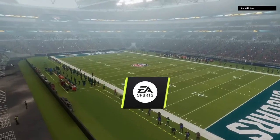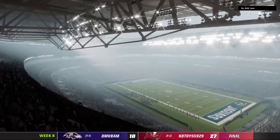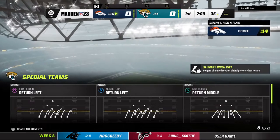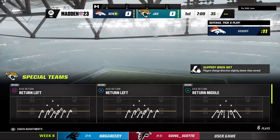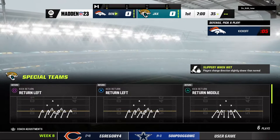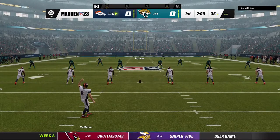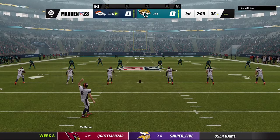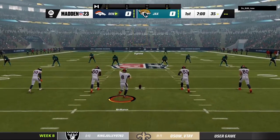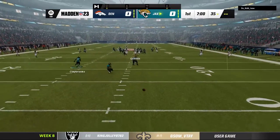We are pleased, as always, to be bringing you coverage of the National Football League on EA Sports. Today, we've got a Week 8 matchup on tap here between the Denver Broncos and the Jacksonville Jaguars.